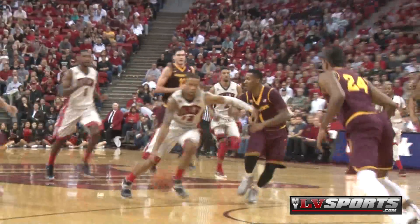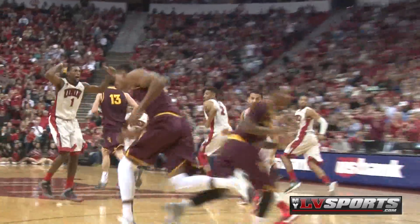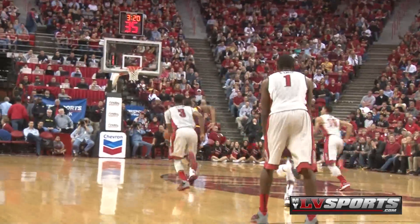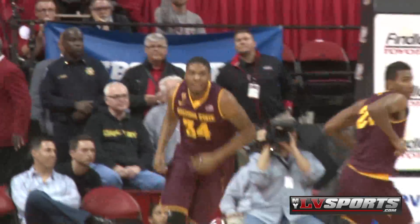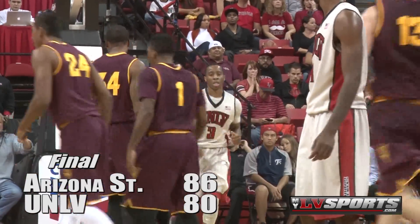The Rebels fight back. Jones drops it off to Kendall Smith, he lays it up and in. The Rebels cut the lead down to one point. But Arizona State goes on an 8-2 run — Jermaine Marshall with a big block, goes coast-to-coast for the layup. Arizona State pulls away late on the way to an 86-80 win.